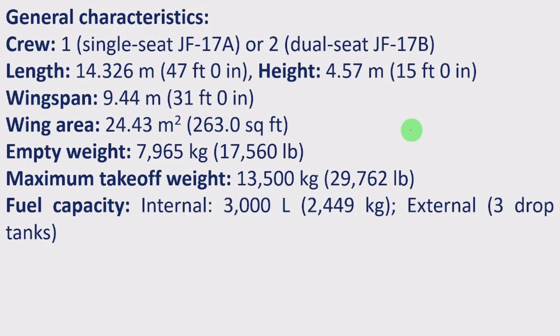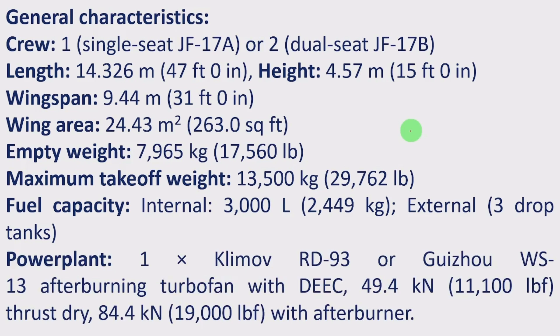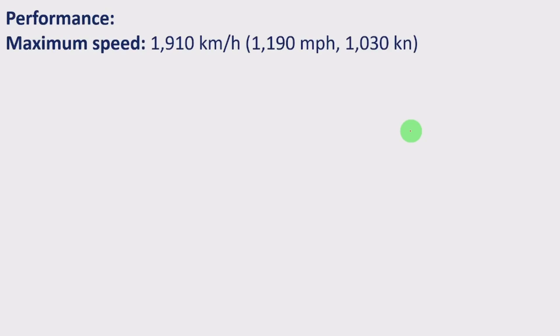Fuel capacity internal is 3,000 liters (2,449 kg), plus external drop tanks. Powerplant is one Klimov RD-93 or Guizhou WS-13 afterburning turbofan with dry thrust of 49.4 kN (11,100 lbf) and 84.4 kN (19,000 lbf) with afterburner. Maximum speed is 1,910 km/h (1,190 mph or 1,013 knots), which is approximately Mach 1.6.